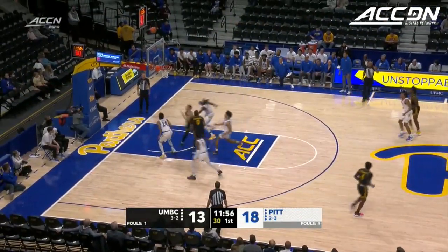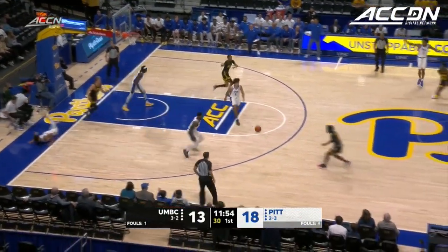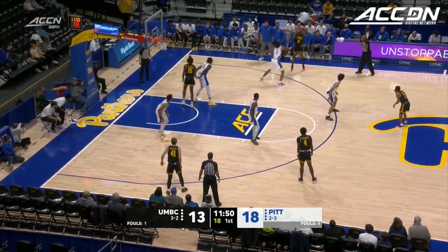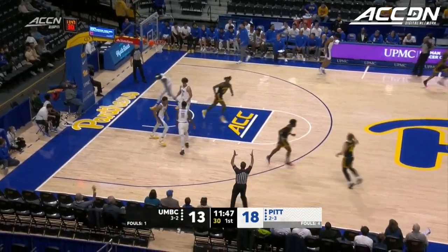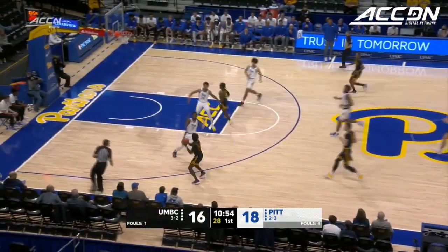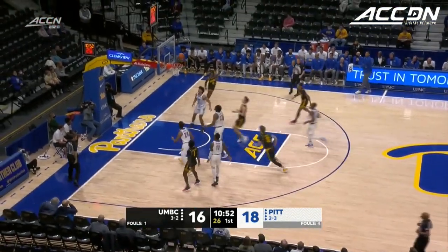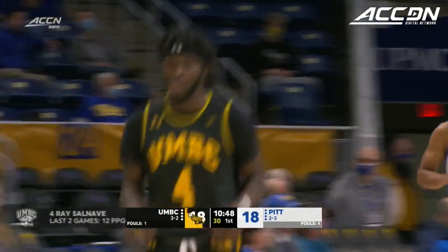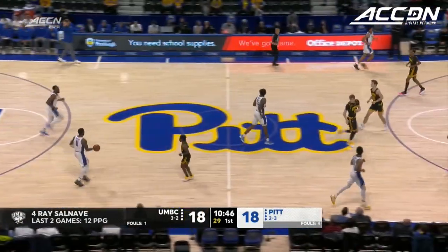With a three-point percentage of just 22%. UMBC gets an offensive rebound and another chance — Kennedy knocks it down for three. Hughley, six-foot-nine, the sophomore missed the final 15 games last season but has been the leading scorer in the early going of this season for the Panthers.